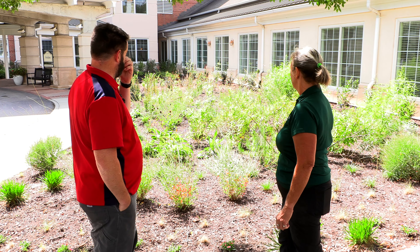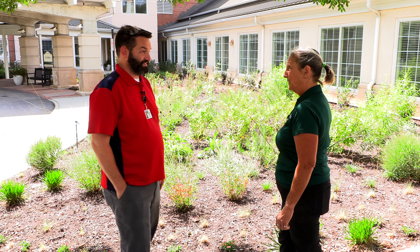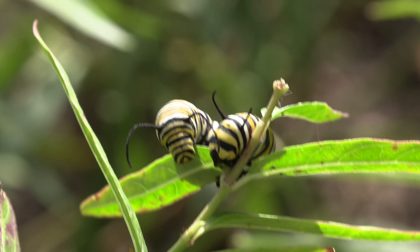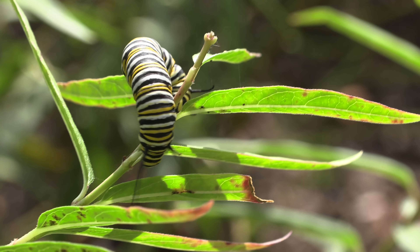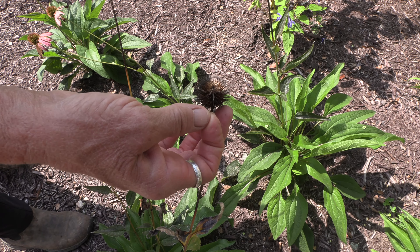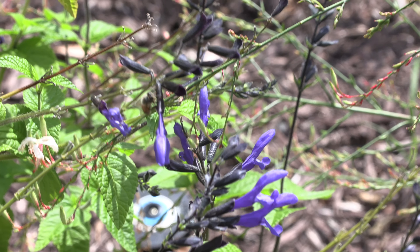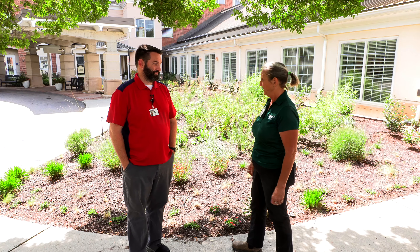We're already seeing some success in this garden. We have 20 monarch caterpillars in there at the moment. We just saw the little milkweed bugs. The goldfinch are starting to eat the echinacea seeds. There were three different bees on the salvia — the bumblebee, the honeybee, and the little solitary bee. So everybody's coming in for what they need, which is very exciting.